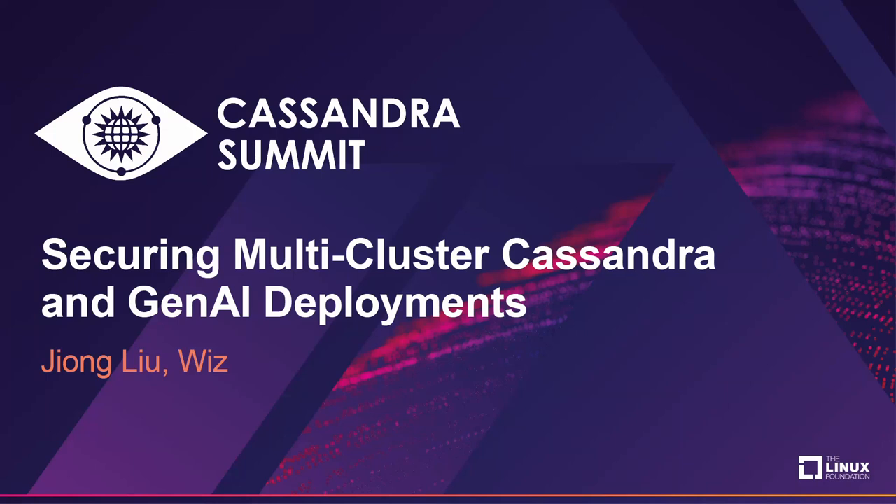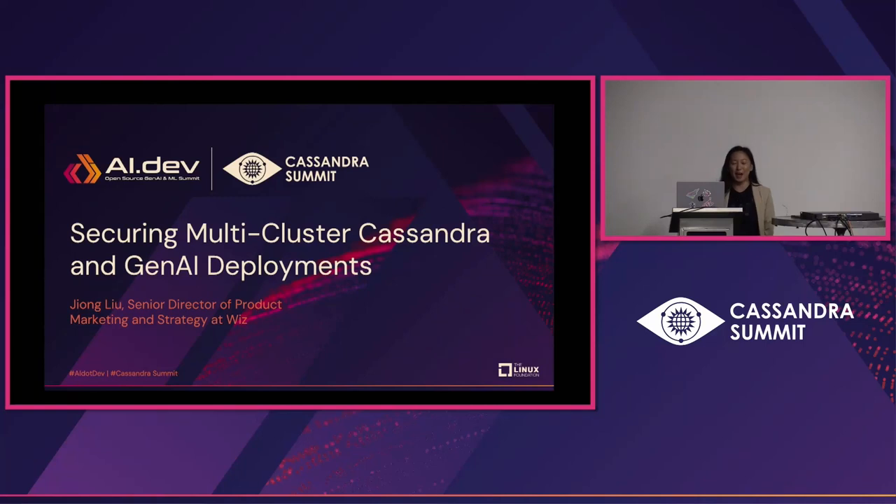Hello, everyone. My name is Jung Liu. I lead the product marketing and strategy team at Wizz, where we help over 40% of the Fortune 100 secure their cloud environments. And I'm really excited to be speaking today about securing multi-cluster Cassandra and Gen AI deployments.